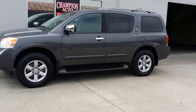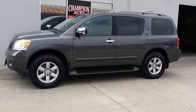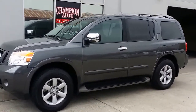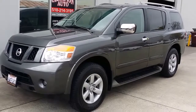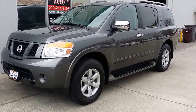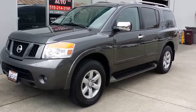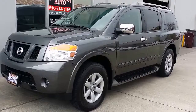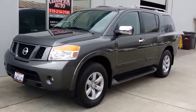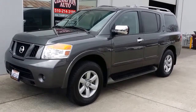So there it is — our 2011 Nissan Armada. Please give us a call at 510-214-3195 to schedule an appointment. Don't miss out — this car looks really good in person, come check it out. We have great financing available, with rates starting as low as 1.99% on approved credit. If you have no credit, bad credit, or if you are a first-time buyer, give us a call — we might still be able to help you out. Don't miss out on this car. It's a fun car with a lot of features, and you won't be disappointed. Thank you for watching the video.